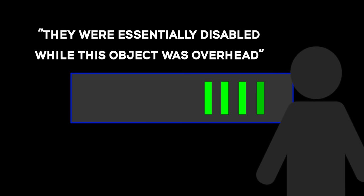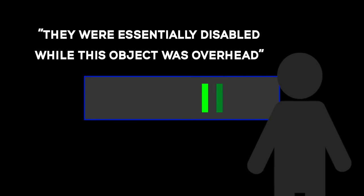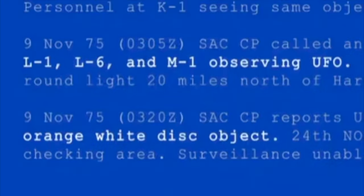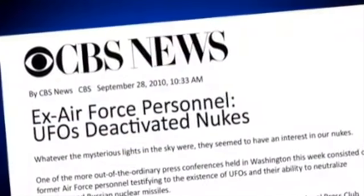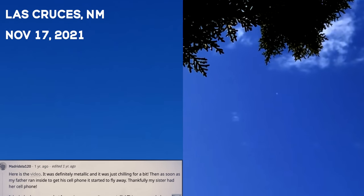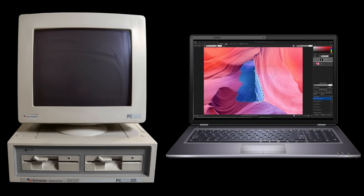Right then, Captain Salas noticed that the missiles started going offline — they were essentially disabled while this object was overhead. One would think that with the credibility of these cases and over a hundred declassified documents describing military encounters with UFOs, the public would be able to provide ample evidence of UFO sightings as well. But the improvement of technology is a double-edged sword.